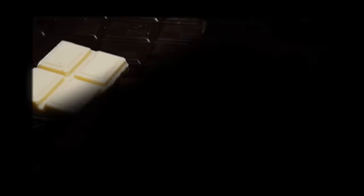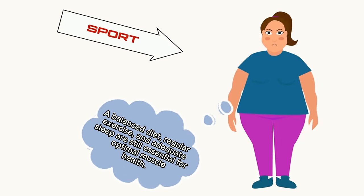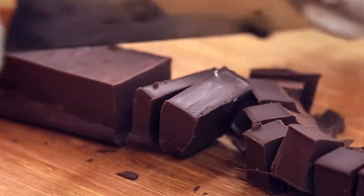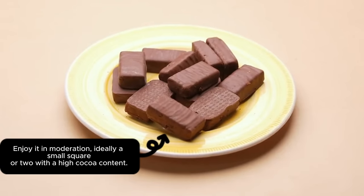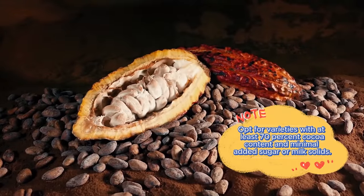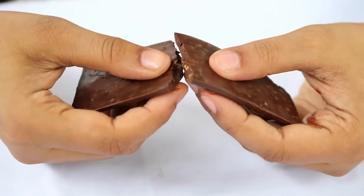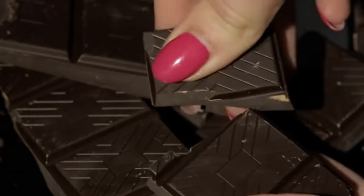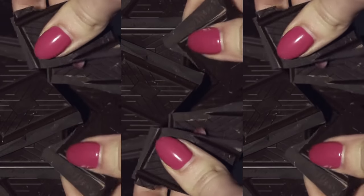While Dr. Lee's discovery is promising, keep in mind that dark chocolate is just one piece of the puzzle. A balanced diet, regular exercise, and adequate sleep are still essential for optimal muscle health. Moderation is key — dark chocolate still contains sugar and fat, so enjoy a small square or two with high cocoa content. Opt for varieties with at least 70% cocoa content and minimal added sugar or milk solids.